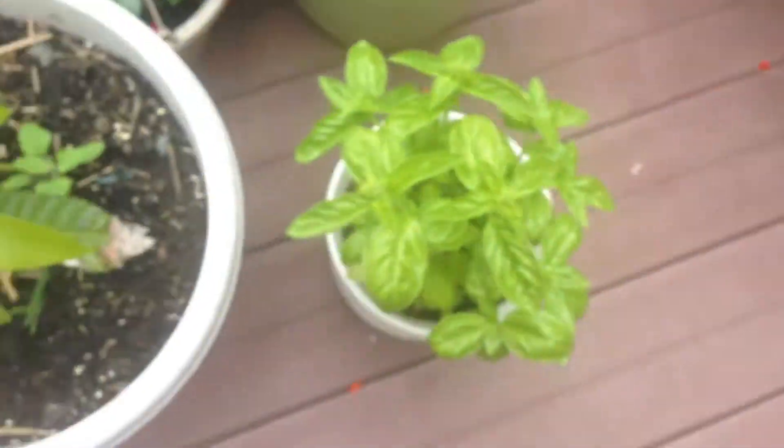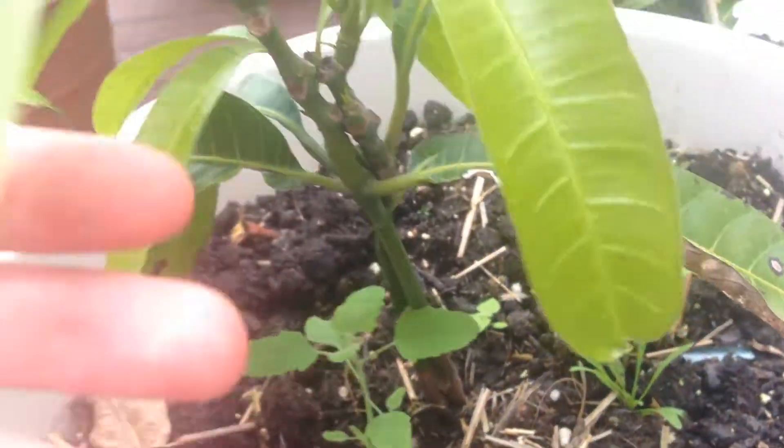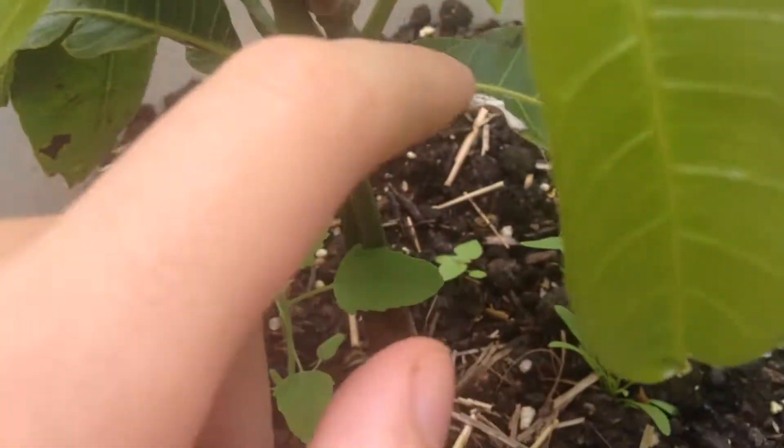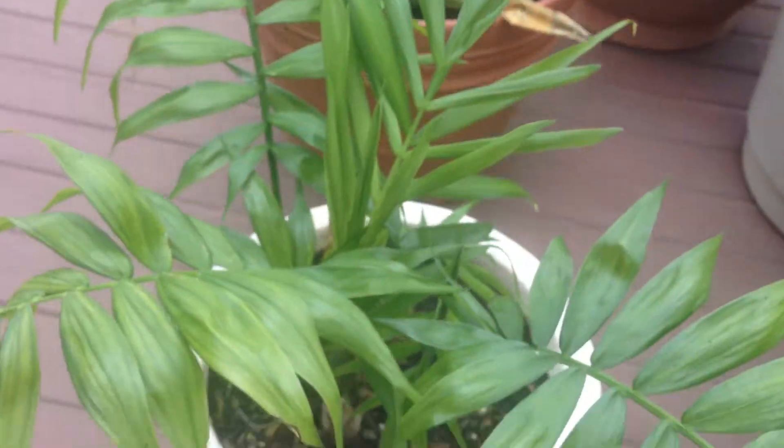Here's the basil looking good. Here's the mango — these are two plants in one, doing really, really good now. A lot of new leaves growing right here. Palm tree looking good.